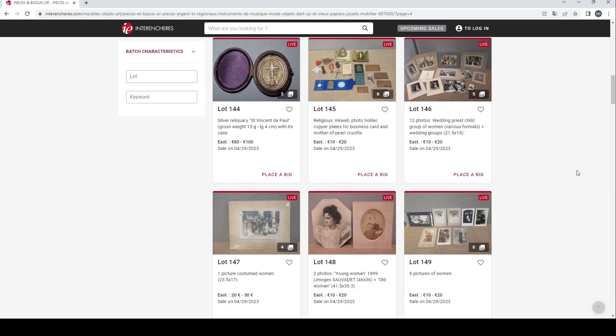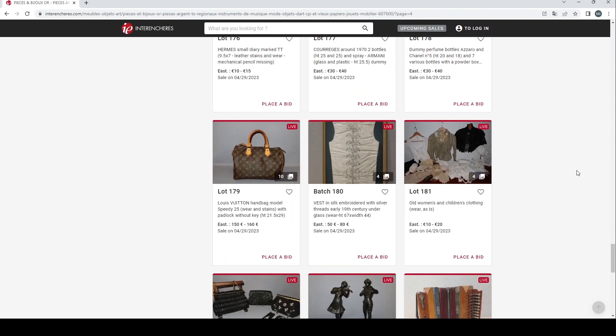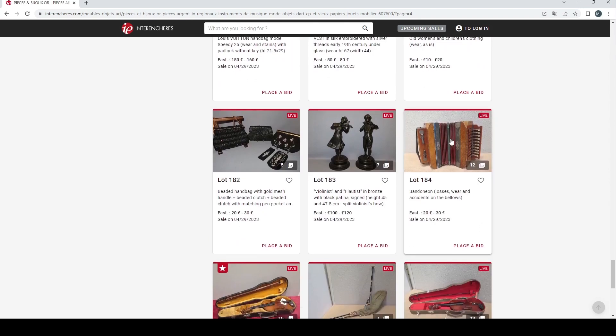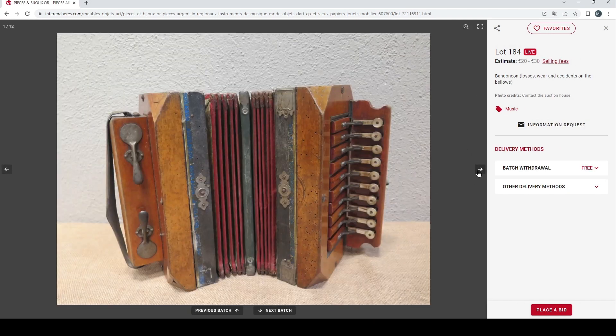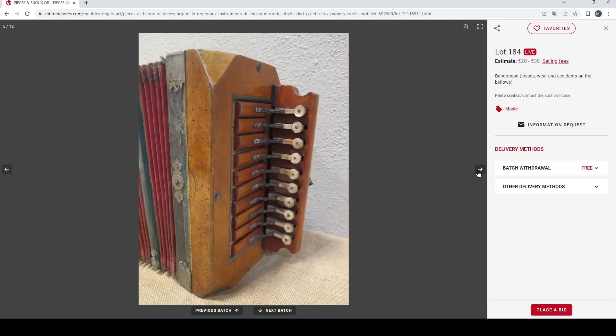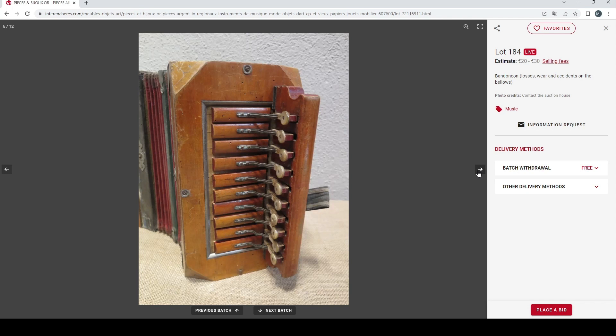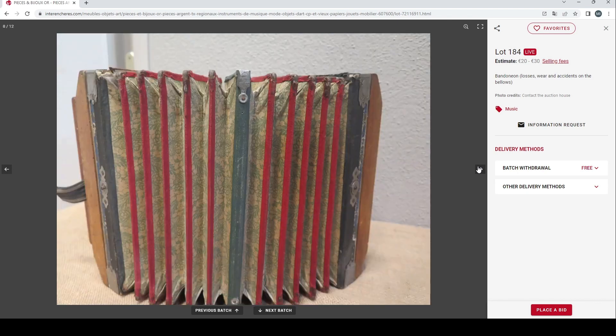We go to page four of this auction to find the first musical instruments. Here we have a bandoneon which has some kind of damage and wear. There are a few pictures — 20 to 30 euros, which seems fair. It looks like it's got some woodworm damage, which is unfortunate, but there are a lot of pictures, so that's positive.